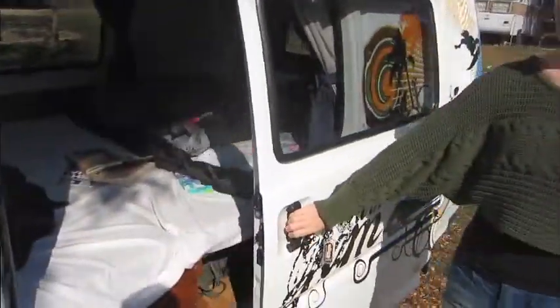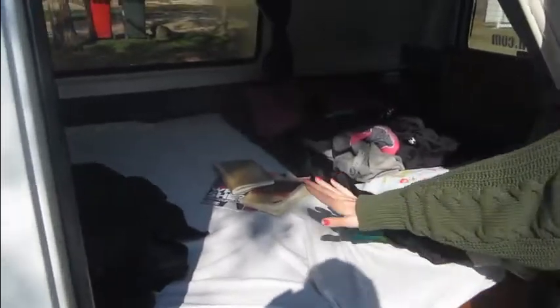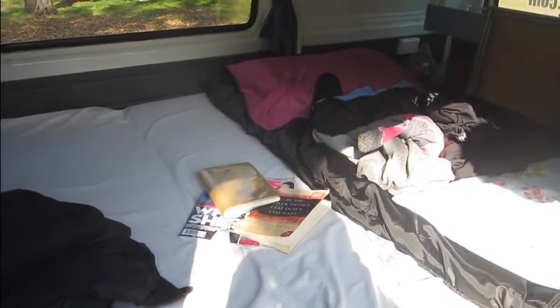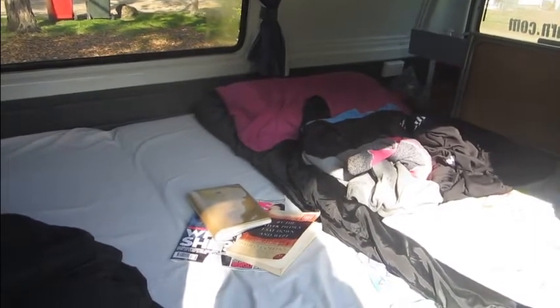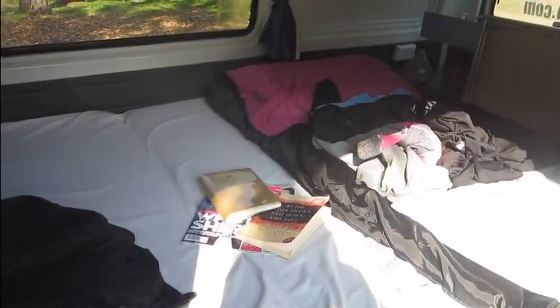Follow me into the living room — no, bedroom, sorry, but it is also a living room, that's why I'm a little bit confused. This beauty of the bed where we slept tonight and didn't freeze at all also turns into a totally spiff living room area with sofa and table in the middle. And down here we again have storage room.